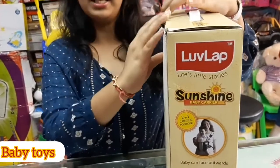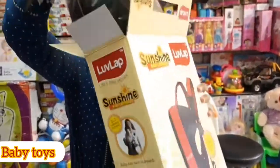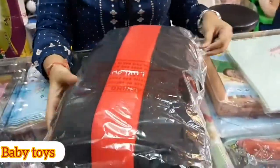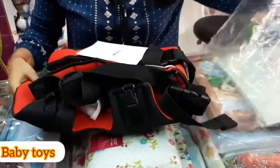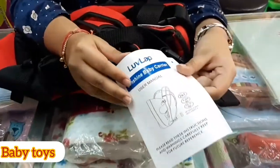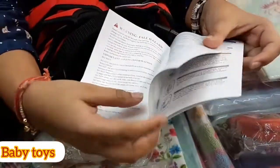So let's do this unboxing and see whether Love Lab has maintained its quality or not. Here I open it — this is the Love Lab baby carrier bag. After opening it, I get a user manual which confirms it is 2-in-1, supports up to 12 kg, and includes carrying instructions.